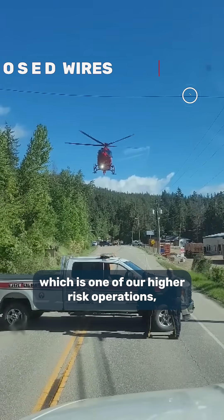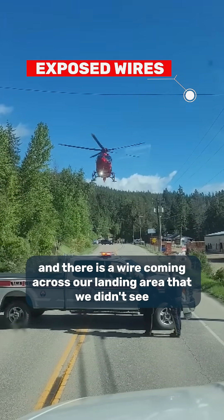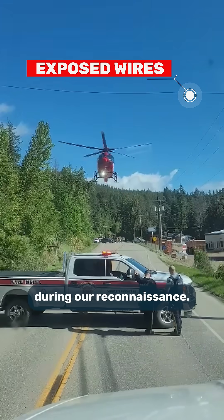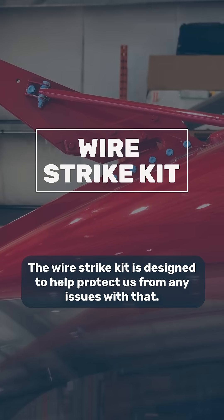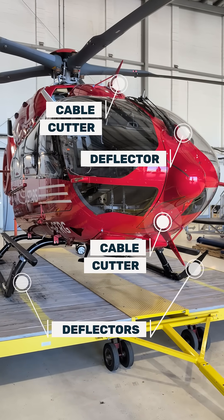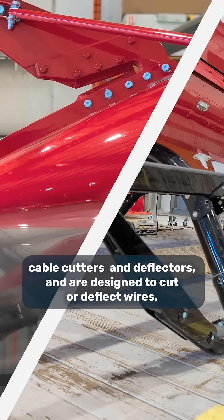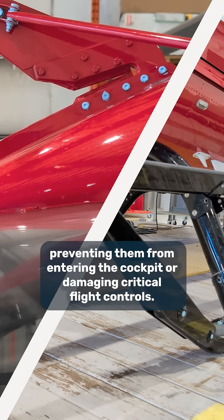If we're landing on a scene call, which is one of our higher risk operations, and there is a wire coming across our landing area that we didn't see during our reconnaissance, the wire stretch kit is designed to help protect us from any issues with that. It has multiple pieces to it. These systems often involve cable cutters and deflectors, and are designed to cut or deflect wires, preventing them from entering the cockpit or damaging critical flight controls.